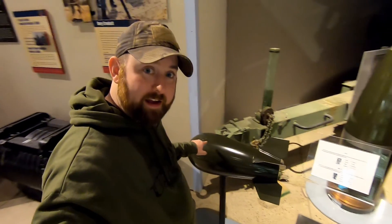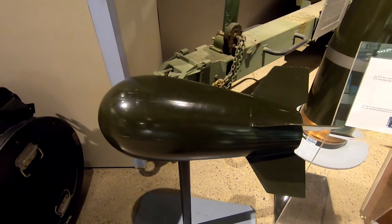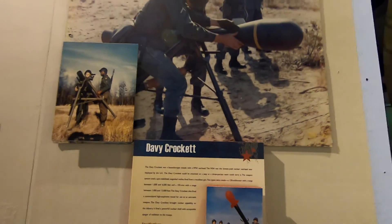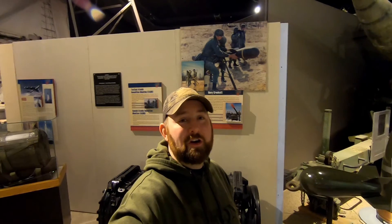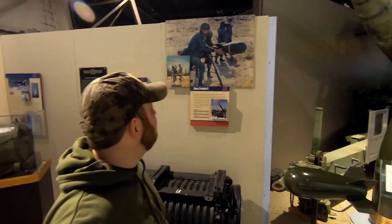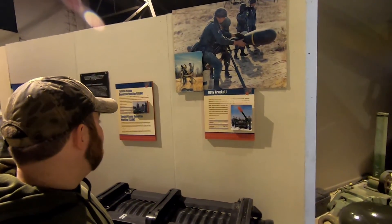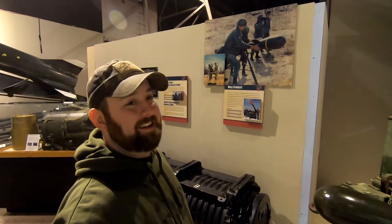This little guy here is also known as the Davy Crockett. The Davy Crockett was briefly fielded by the Army until they realized — what were they thinking, giving Army sergeants control of a nuclear weapon out on the battlefield? It had a yield of about one kiloton. To think they were just going to be carrying that around on the battlefield is crazy.